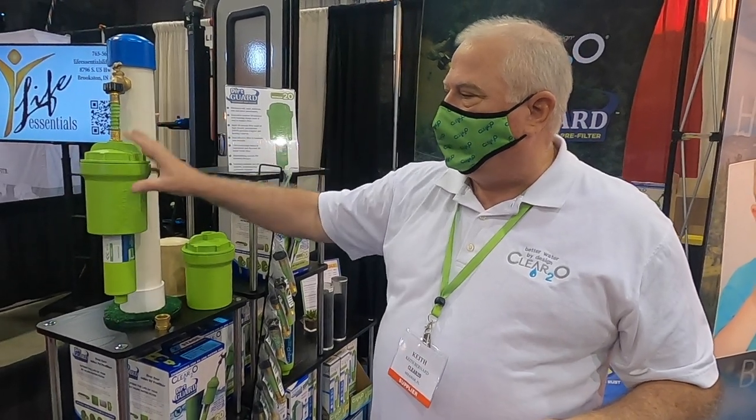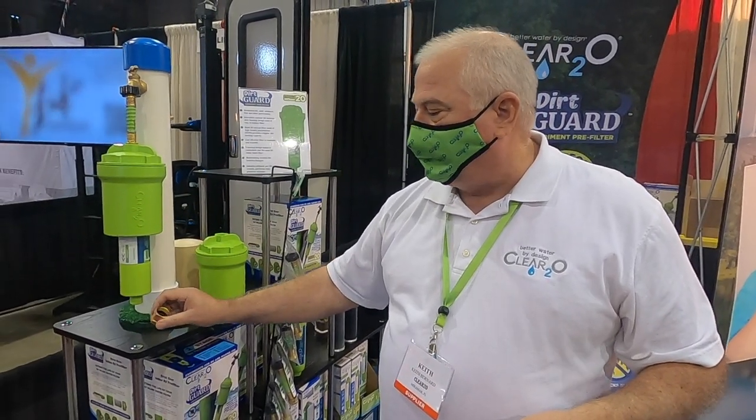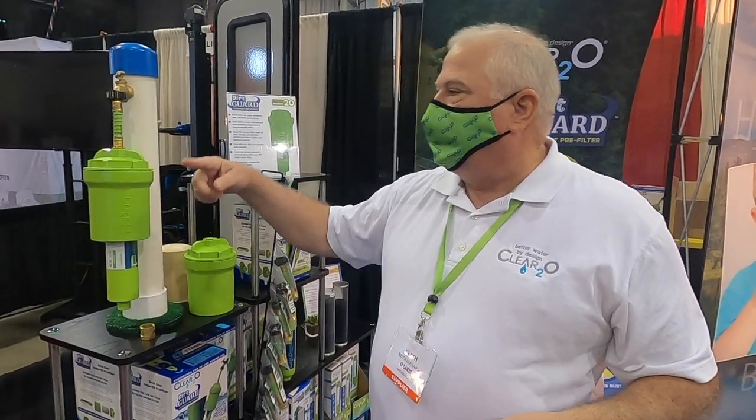The kit comes with the hose, the canister, the filter, a backwash adapter, and a wrench to help remove the lid. It's currently available online and in the marketplace. Please give it a try and contact them with any questions — you can also find them at clear2o.com. I just wanted to give Keith a little room since we're doing the mask and social distancing thing. Keith, thank you very much. We have our masks and trying to be safe here at the Tampa Super Show. Look them up online — they make a great product and we really appreciate your time.